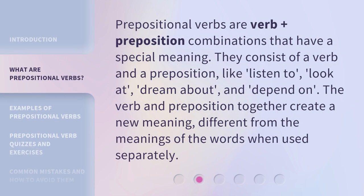Prepositional verbs are verb-plus-preposition combinations that have a special meaning. They consist of a verb and a preposition, like: listen to, look at, dream about, and depend on. The verb and preposition together create a new meaning, different from the meanings of the words when used separately.